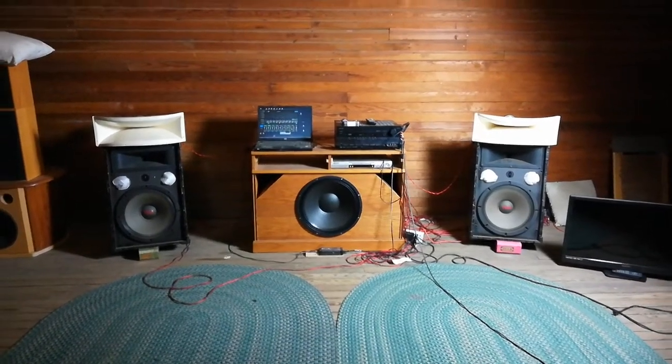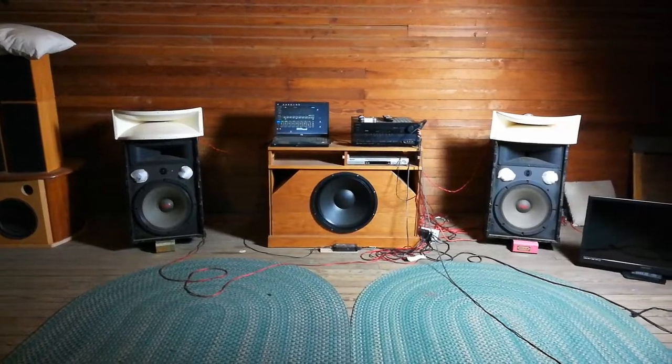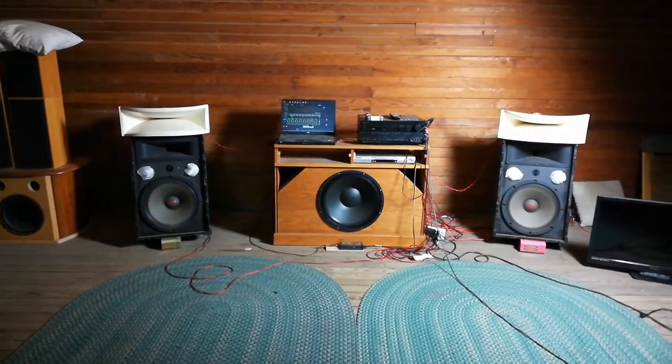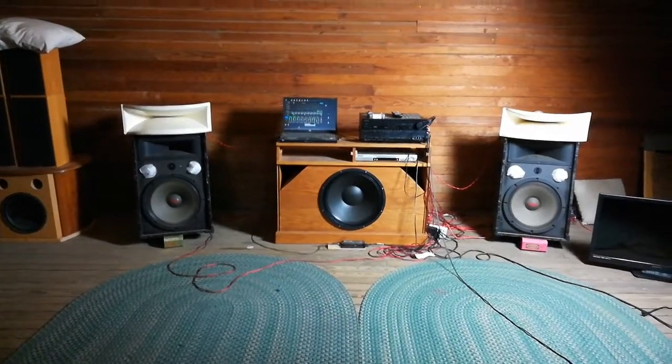Hello YouTube, Natural Verities here. Tonight I'm going to talk about my audio project out in my man loft in my barn. This is a 1,000 square foot barn loft party space, part of my property.